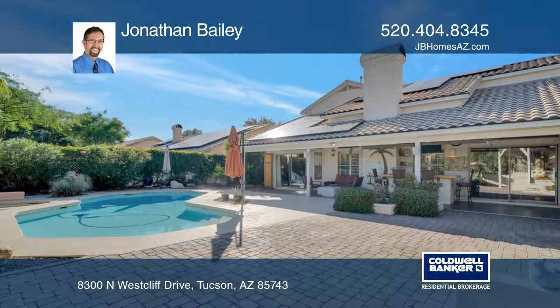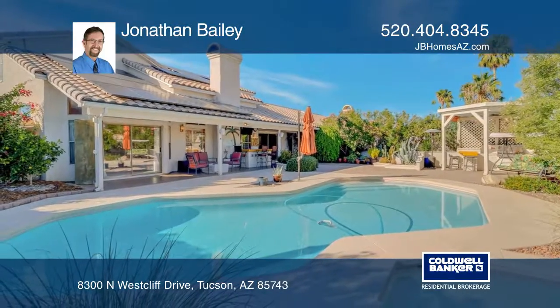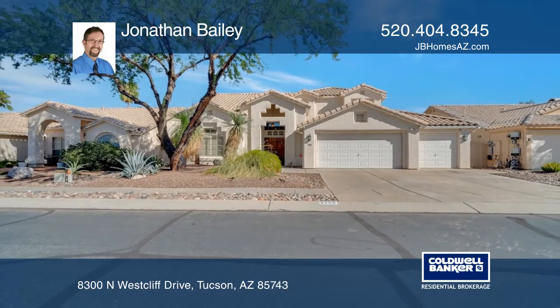From the easy care concrete floors to the energy efficient solar panels, this magnificent home is sure to please. Take a tour of your dream home today by calling Jonathan Bailey.